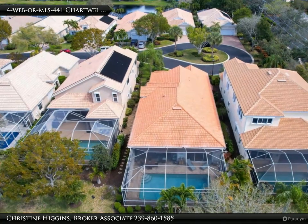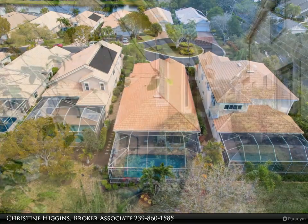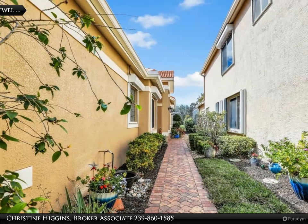the open concept layout seamlessly connects the gourmet kitchen, equipped with top-of-the-line appliances and quartz countertops, to the inviting great room, creating the perfect space for entertaining guests or enjoying quiet family nights.